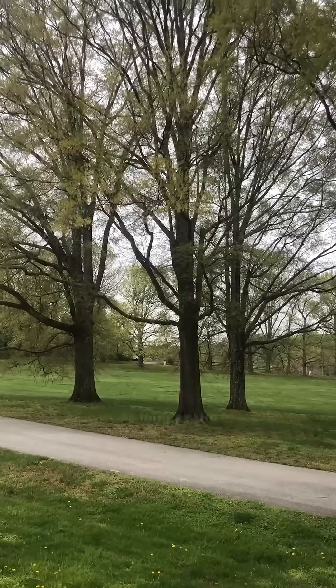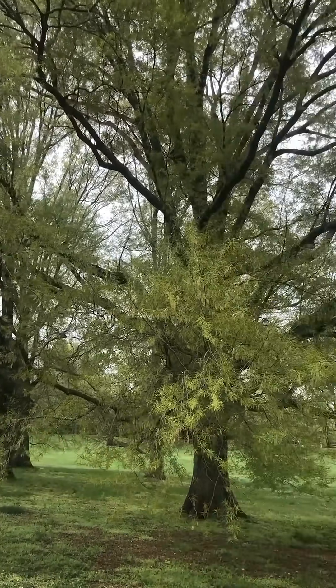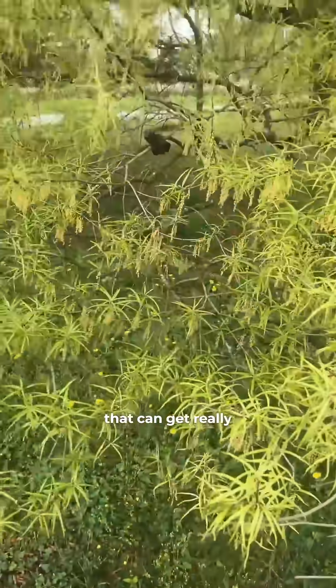It's a pretty adaptable tree. As long as the soils are acidic, it can grow in average to wet soils. Just don't plant it in high pH soils and avoid soils that can get really dry.